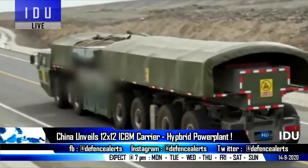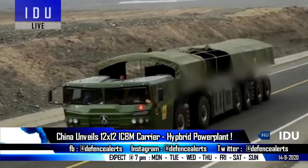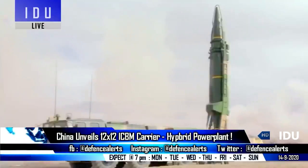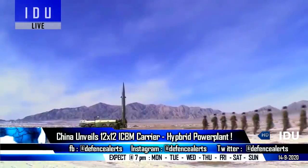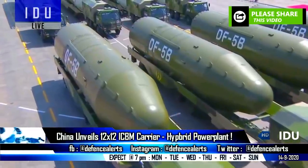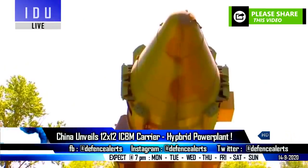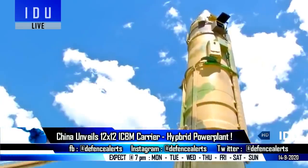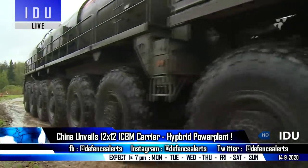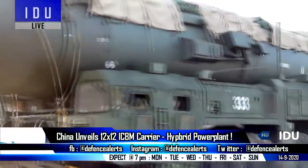Chinese media has released footage showing the Chinese Army testing a new multipurpose 12x12 hybrid gasoline-electric-powered heavy-load transporter vehicle designed to carry new solid-fueled mobile intercontinental ballistic systems. No additional technical information is currently available, but it is notable that the Chinese military has shown interest in a hybrid vehicle as a missile carrier. Russia had also unveiled a 16x16 carrier in 2018, but with a classic diesel engine.